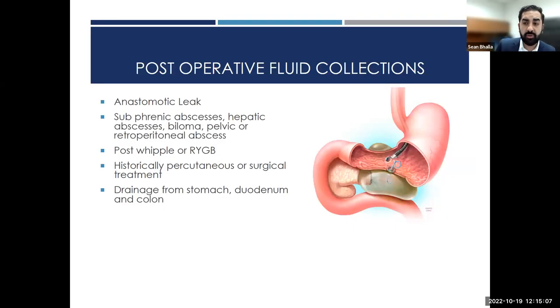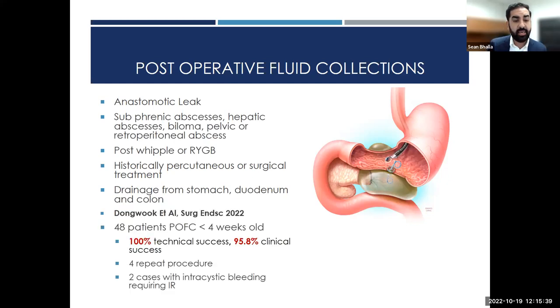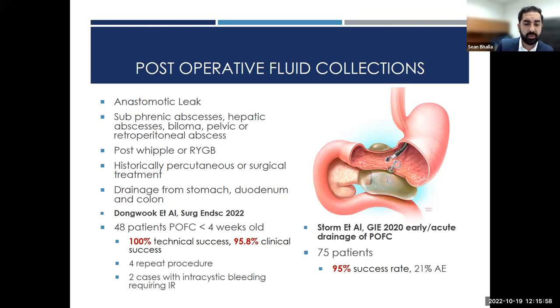Post-operative fluid collections can occur from anastomotic leaks, subphrenic abscesses, hepatic abscesses, or bilomas after a Whipple, Roux-en-Y gastric bypass, or really any surgery. Historically this meant taking the patient back to the OR or doing a percutaneous drain. A study in Surgical Endoscopy this year showed 48 patients with good technical and clinical success using EUS drainage. A GIE 2020 study with 75 patients also showed very good success rates.